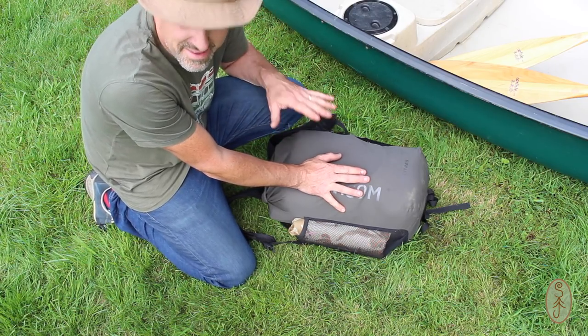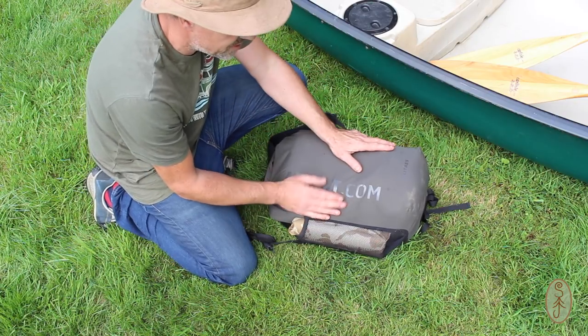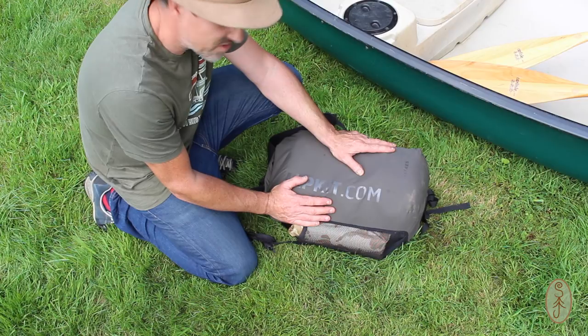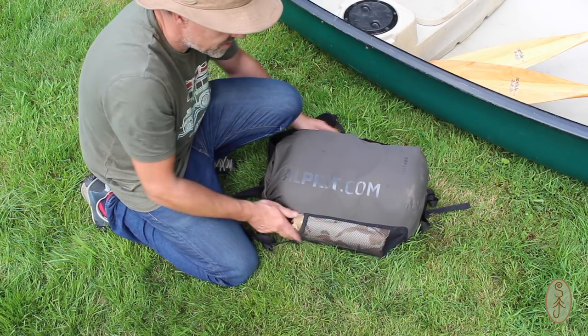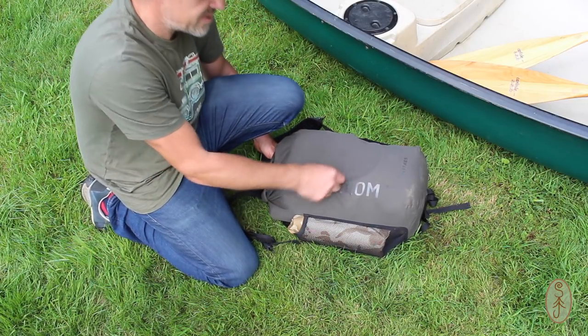All of my gear — apart from camera gear and what I'm wearing — fits in this bag. It's a 30-litre Alpkit Gordon pack, a waterproof dry bag with a couple of mesh pockets on the side. Everything I need fits in here.